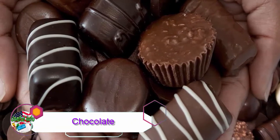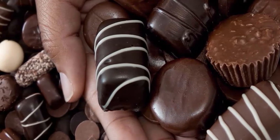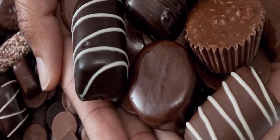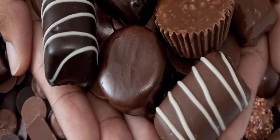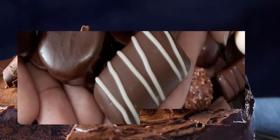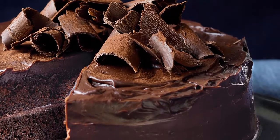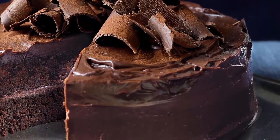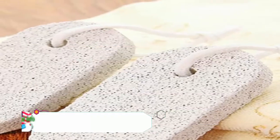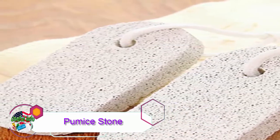Tip 5: Chocolate. Using chocolate can give you a tan naturally. Mix chocolate with a sufficient amount of your favorite mineral makeup. Apply this mixture evenly over your skin. Leave it for 30 minutes. Apply this mixture several times a week for a few weeks to get the tanned skin you want.